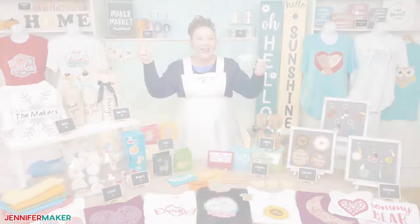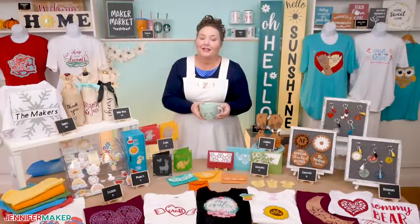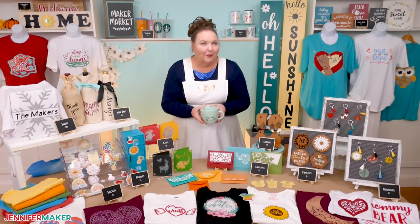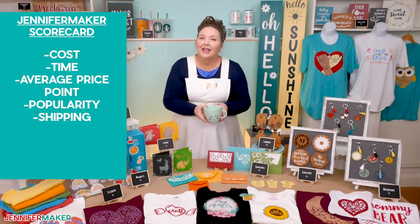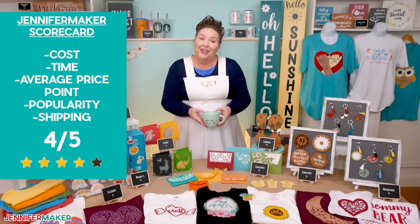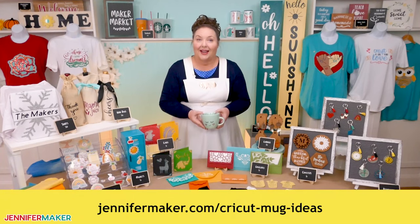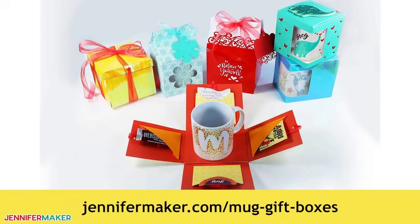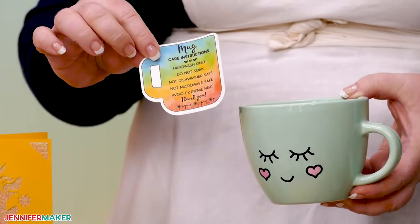Mugs are another popular item since they make great gifts. If you buy them in bulk, plain mugs are pretty inexpensive and they take adhesive vinyl really well. With a mug press, your sublimation and infusible ink options really open things up. They don't go for quite as much as tumblers, and yes, they could break in the mail without careful packaging, but I'd still give them a four overall. I really love the cute kawaii and funny faces and the infusible ink designs, available at jennifermaker.com/cricut-mug-ideas. I even have a mug box for packaging at jennifermaker.com/mug-gift-boxes, and a care card for vinyl mugs too.